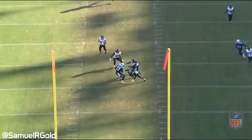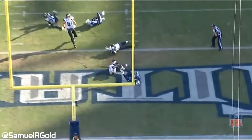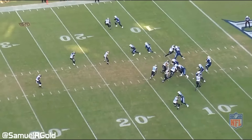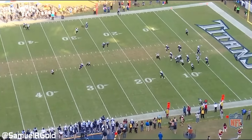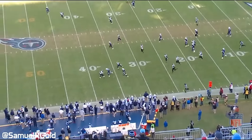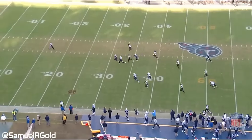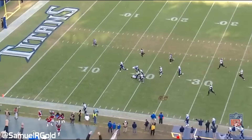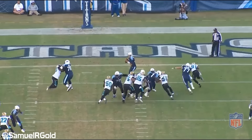Later in the fourth quarter, the Titans were down 20 to 32. It's third and seven on the 13 yard line. The Jaguars rush six and Mariota feels the pressure from the blitz immediately. After his drop, a hole opens on the left side of the field and he scrambles through it. Mariota sprints down the field and goes untouched for the first 30 yards. At the 20 yard line, Aaron Colvin almost catches him but a blocker shows amazing awareness to knock him out of the play. The Titans end up winning the game 42 to 39.